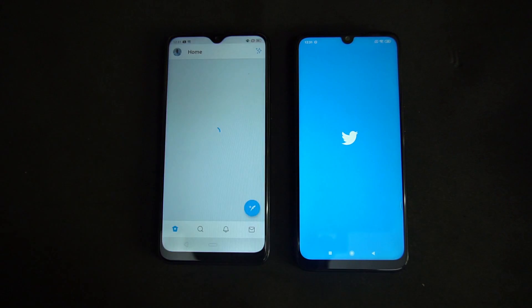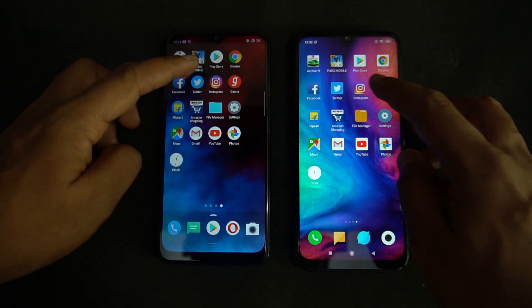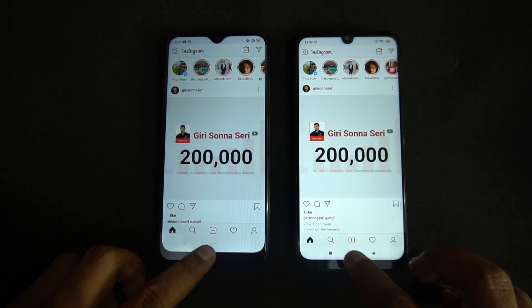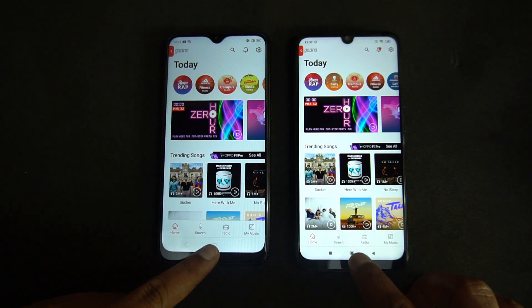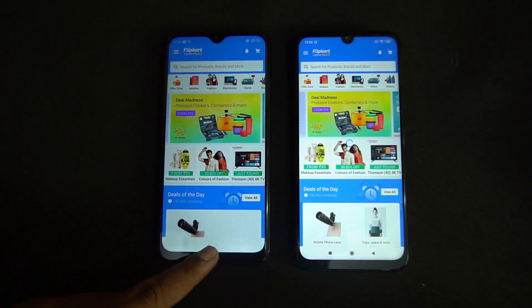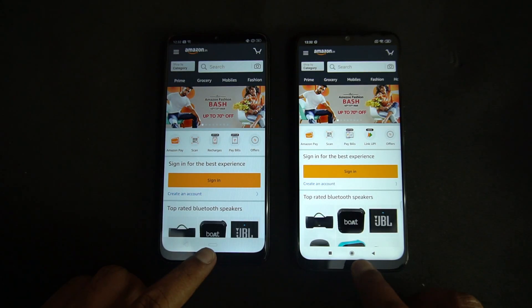Twitter took a bit more time on the Redmi Note 7 Pro while it was a bit faster on the Realme 3. Now Instagram — again, almost the same time. Gaana — Realme 3 was faster. Flipkart — Realme 3 was faster again. Amazon — almost the same time here.